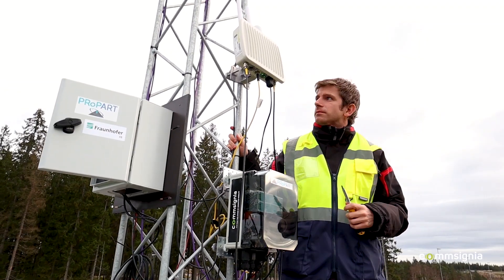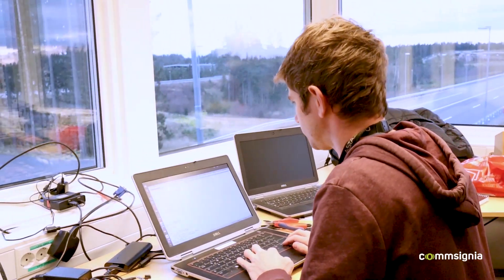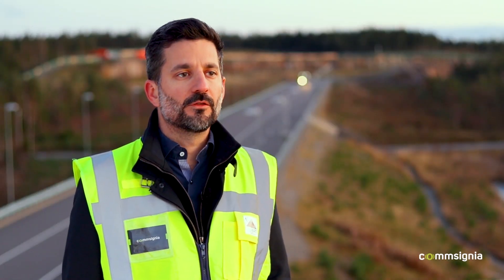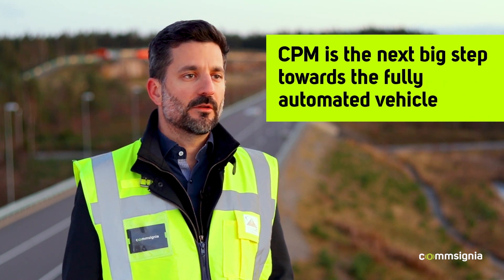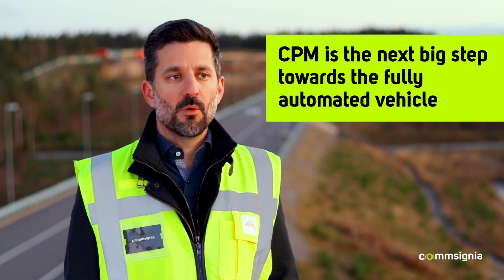The experience that we gained throughout the field tests allows us to perfect our products that we are offering to the automotive market. Consignia believes that the Collective Perception Message is the next big step towards the fully automated vehicle, and that is why we chose it to demonstrate within ProPart.